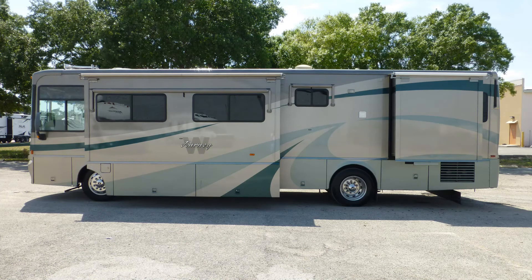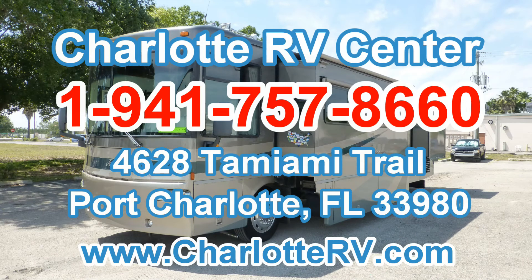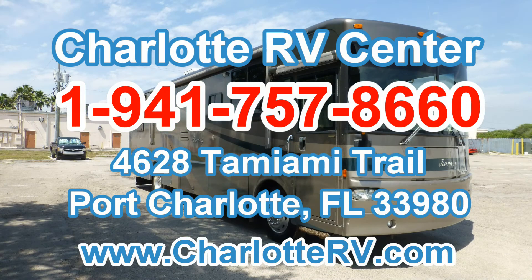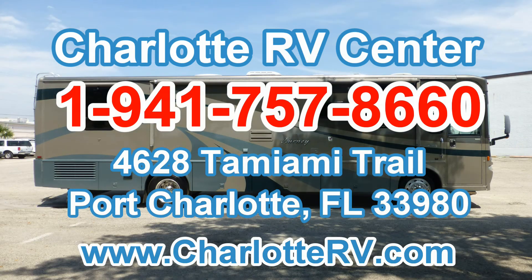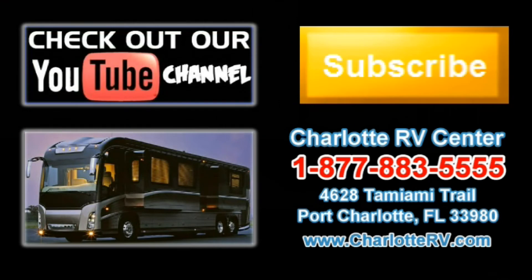There's still more of this coach that you must see on your personal walkthrough tour, so contact us today! Click here to visit our YouTube channel and see all of our video listings, or click here to see all of our current Class A diesel motorhome video listings. Subscribe to our YouTube channel to keep up with all future listings — the perfect RV for you could show up tomorrow. Don't miss out, subscribe today!